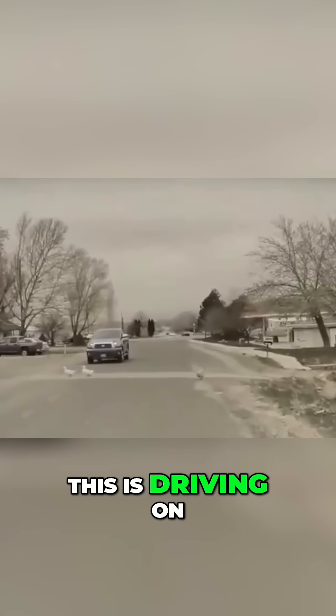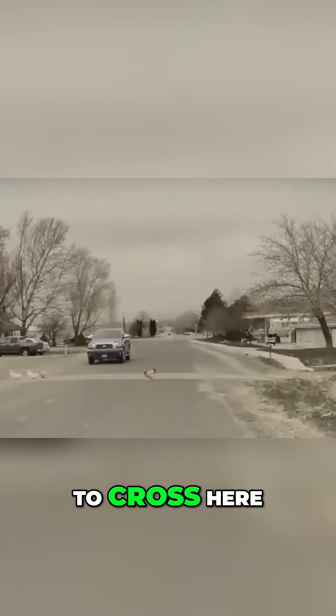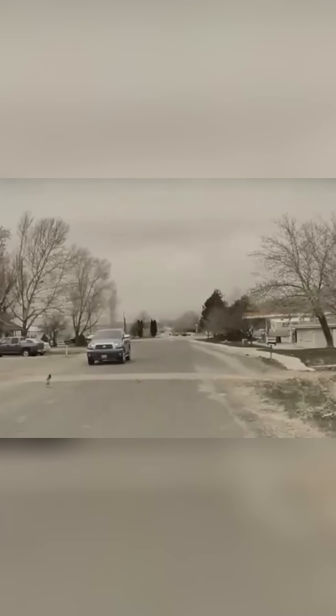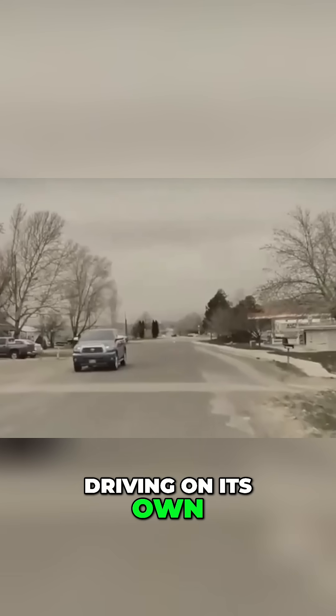This is crazy! This is driving on self-driving software and it's just waiting for the last chicken to cross here, patiently waiting. The chicken crosses the road and then the car proceeds on its own. This is all just driving on its own.